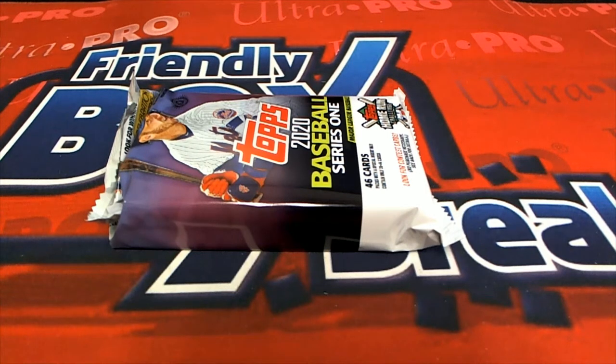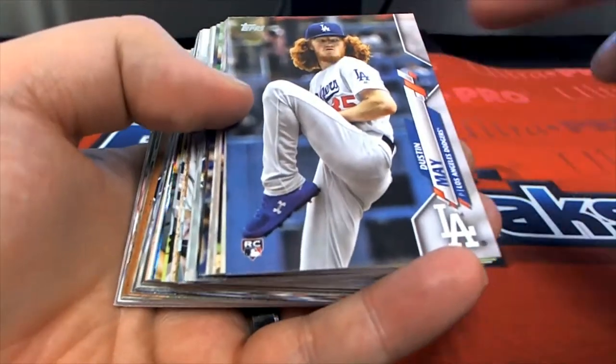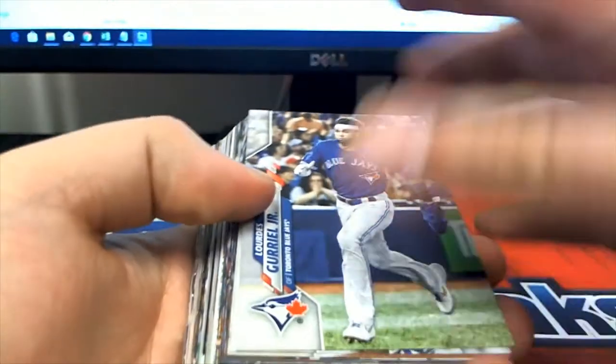Let's roll it. This is 2025 Topps Series One jumbo — got a pack up here for Troy. This is the last pack in box 104, so good luck sir. That was a tough guy rip. Look at that — the real Junior! Oh, Jay Bruce.